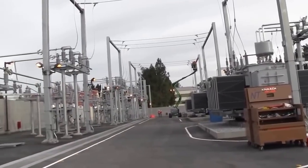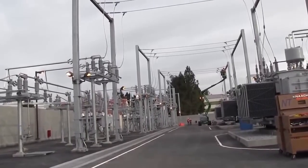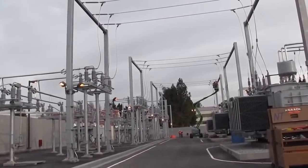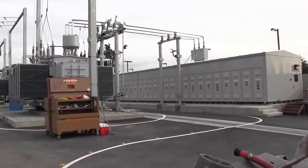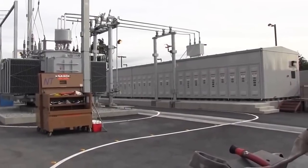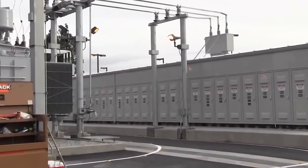We have three separate transformers doing that function. And then past the transformer, this larger building — which we can look at more closely in a little bit — contains the protection and the distribution circuits that feed power to the surrounding area.